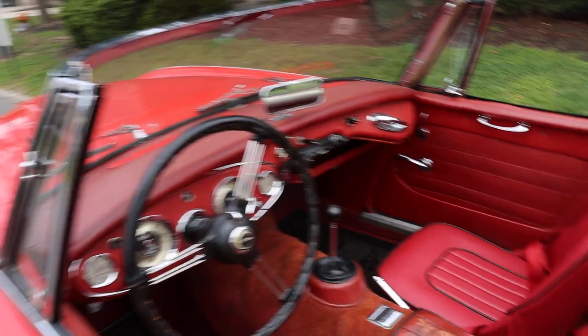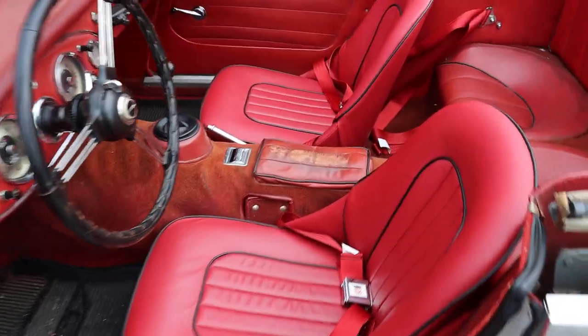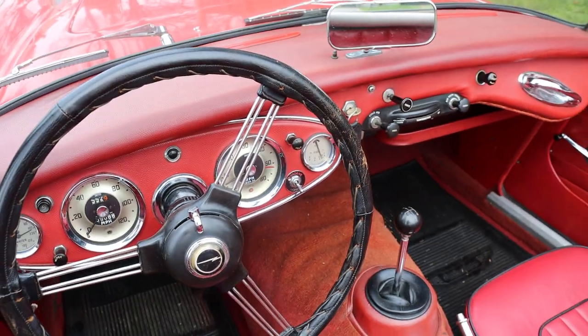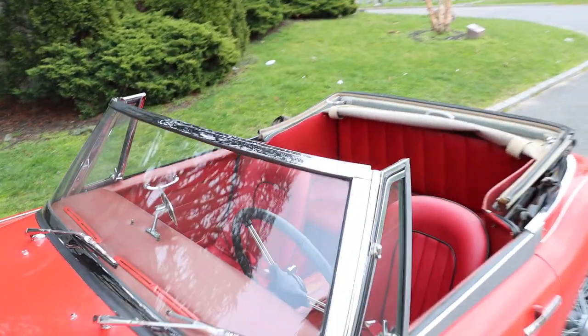The seats have been redone, and the car comes with an armrest that's ready to be installed as well that matches. It's got the overdrive — really a cool iconic British Roadster.